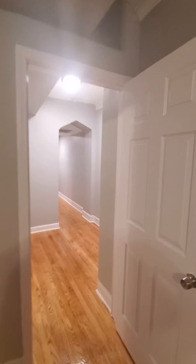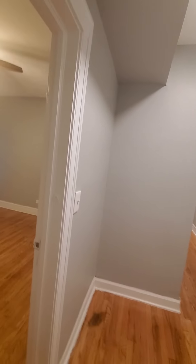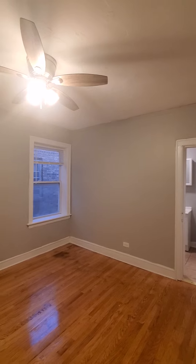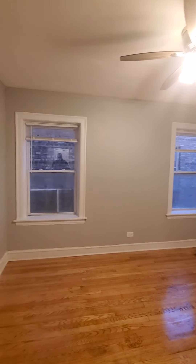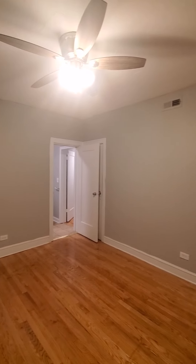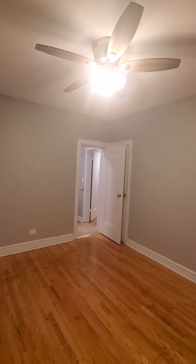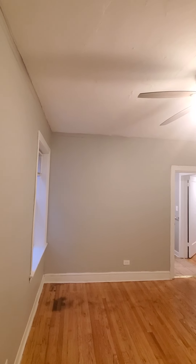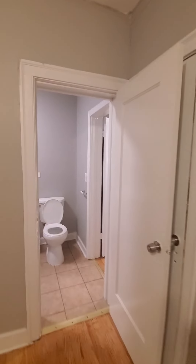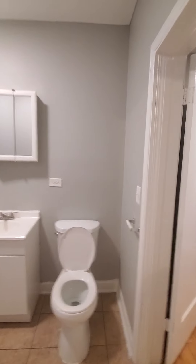We're going to exit this room and go into the second bedroom here. The second bedroom is also large enough for a king-size bed. Now, this bedroom doesn't have a closet in it, but there's enough room where in one of the corners you can put a rack on the wall with a pole and have a closet set up on the outside. This room also goes into the bathroom, so there are two ways into the bathroom.